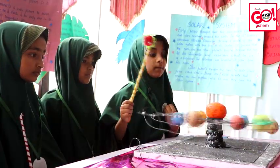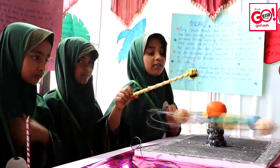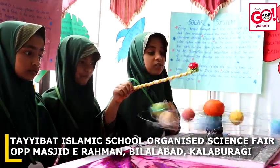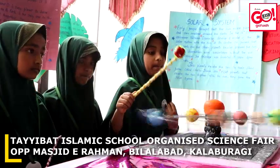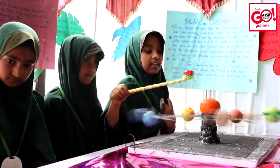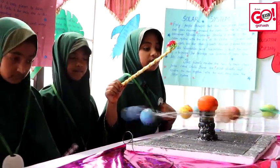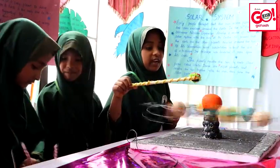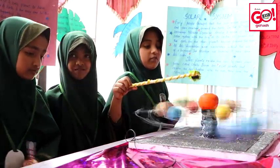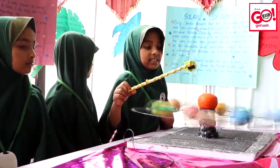Solar System: Early people thought that the sun, moon, planets, and stars revolved around Earth. In the 16th century, astronomer Nicolaus Copernicus developed a model of the solar system with the sun at its center. He proved that the Earth and other planets revolved around the sun. All his observations were undertaken without the use of telescopes. The telescope was invented 65 years after his death.